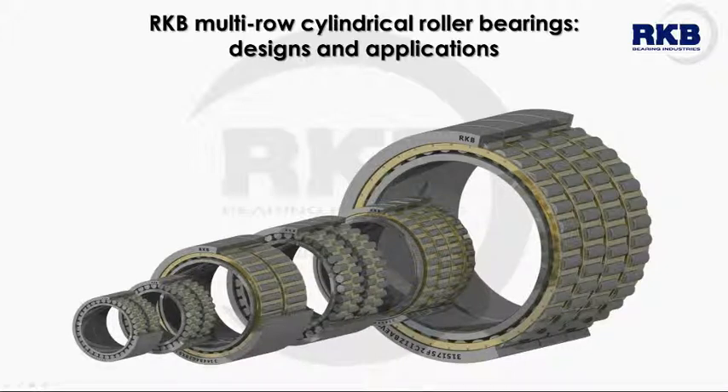Welcome to a new RKB Bearing Industries educational video, where we will be presented the main technical specifications of the most popular multi-row cylindrical roller bearings manufactured by RKB. The RKB Bearing Industries Group produces many different types of multi-row cylindrical roller bearings to satisfy even the most sophisticated customer needs, covering most requirements in various standard and special industrial applications in severe and critical conditions. We specialize in providing adequate technical solutions by selecting the proper bearings according to experienced engineers and proprietary in-house developed software systems for advanced calculations and evaluation.